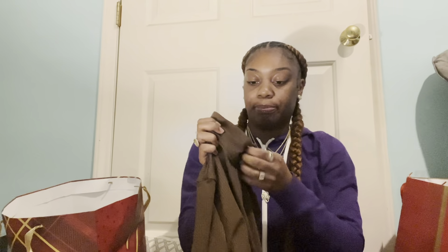Next we have another bodysuit. I'm always getting a bodysuit. We got a brown bodysuit — it's like a little turtleneck piece with a little zipper. It's just brown, nothing too crazy. A brown bodysuit.